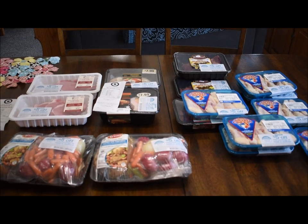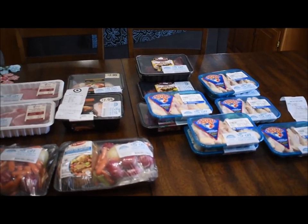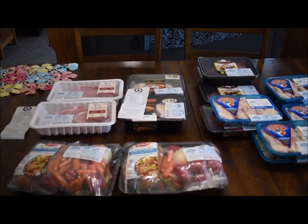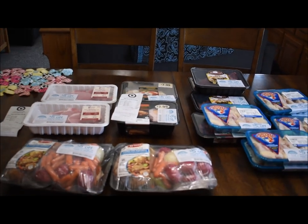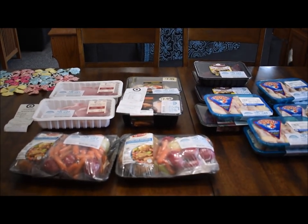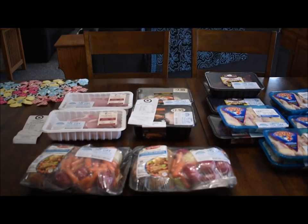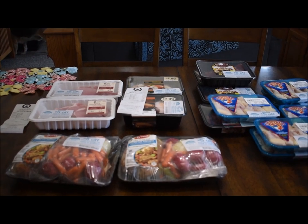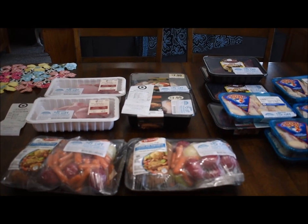This awesome table full of meat is from my meat markdowns I got today at Target. I'm always so jealous when I see you guys getting these awesome meat deals at Save-A-Lot or other grocery stores, but today was my turn — I got such awesome meat deals.